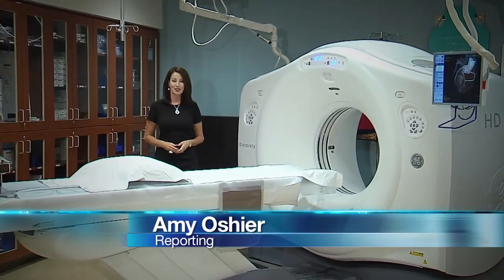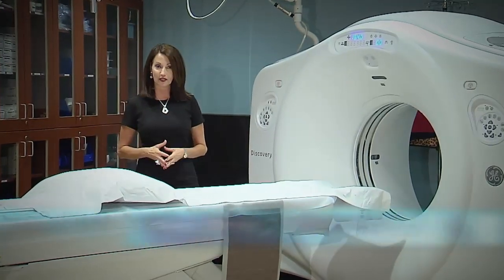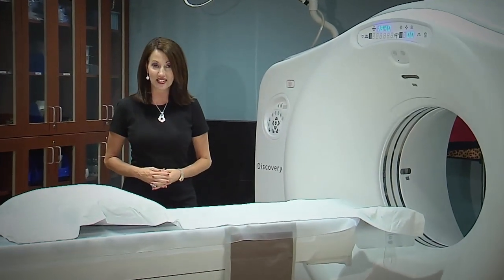The benefit of this particular scanner is speed and accuracy. In under 20 minutes, the detailed image is complete and in the hands of a doctor.